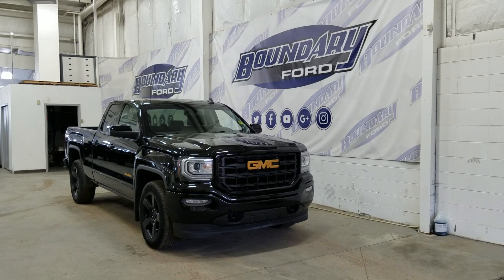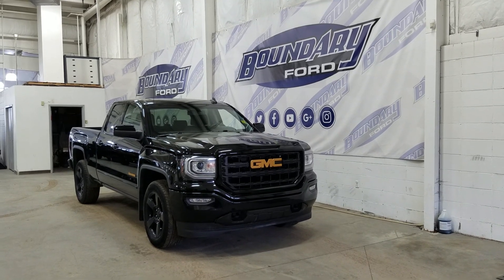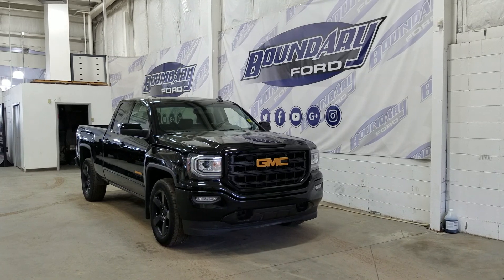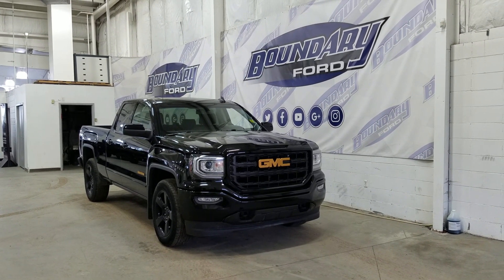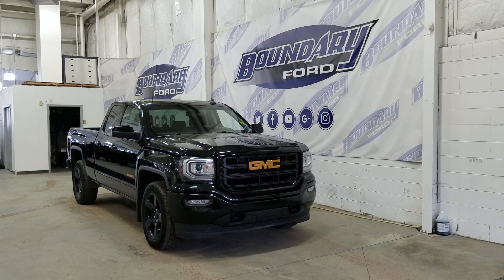Welcome to Boundary Ford, located at 2502 50th Avenue in the Lloydminster border city. Today we're checking out this beautiful pre-owned 2018 GMC Sierra 1500 SLE. The exterior color is black, and under the hood we have a 5.3L engine paired to a 6-speed automatic transmission.